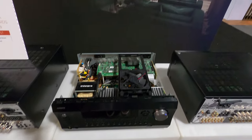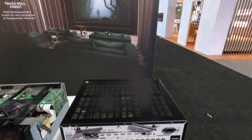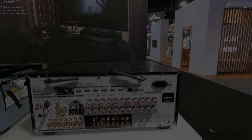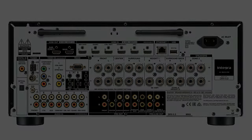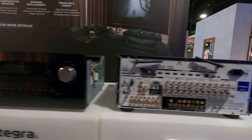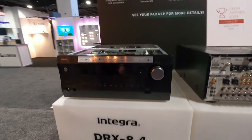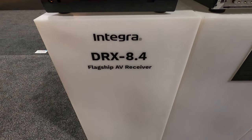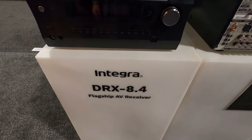...has nine amplified channels, so you could do a 5.4.2 system or a 7.2.2 system. The subwoofers are analog output, so you have to have powered subs for that. Here's the back of the unit. Jumping into their 8.4 receiver — that flagship unit has 115 watts per channel output.